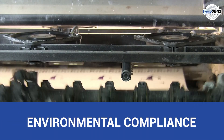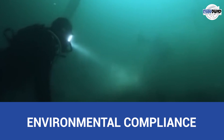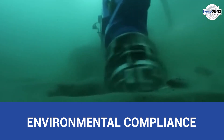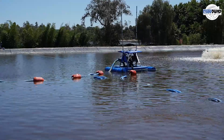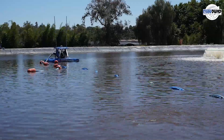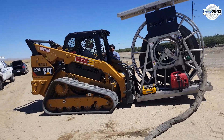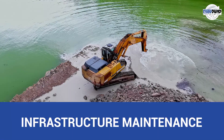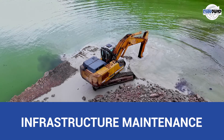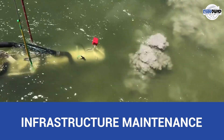Pulp and paper manufacturers are subject to stringent environmental regulations. Hydraulic dredgers help remove contaminants and pollutants from water bodies, ensuring compliance with water quality standards and minimizing the risk of pollution. Water circulation is essential for maintaining consistent temperatures and facilitating chemical reactions during pulping. Dredge pump systems enhance water flow and circulation, optimizing process efficiency and product quality. Water bodies within facilities, such as intake structures and drainage channels, can become obstructed by sediment and debris; hydraulic dredgers clear these structures, preventing blockages and ensuring smooth water flow.